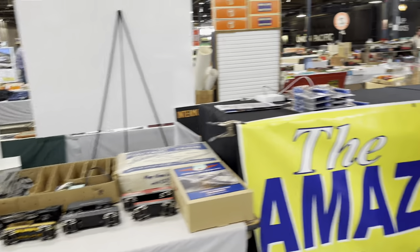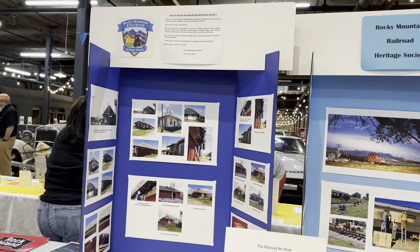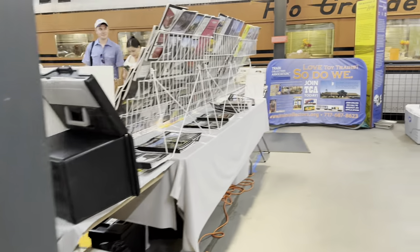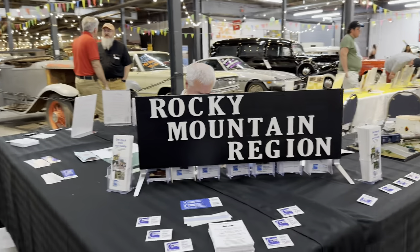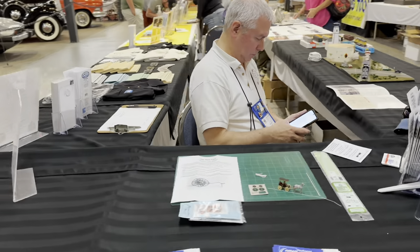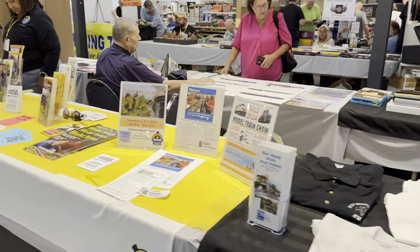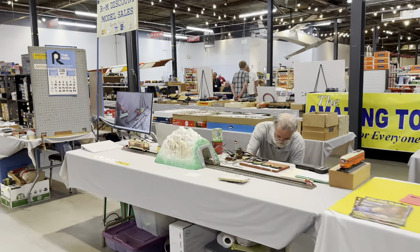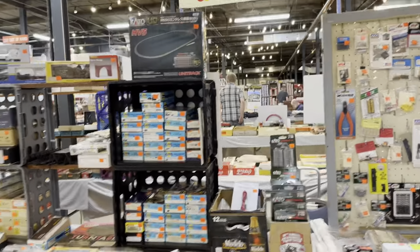I've got Marc's more Lionel tools. TCA is here. There's the Rocky Mountain Region NMRA. Gary's hard at work — or hardly working. There's Tico, getting ready for advertising for our next show. There's the other side of R&M. Like I said, there are four aisles back and forth.